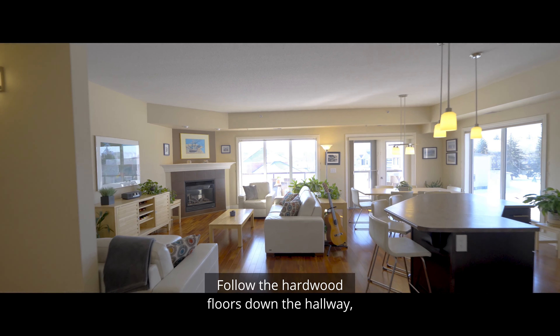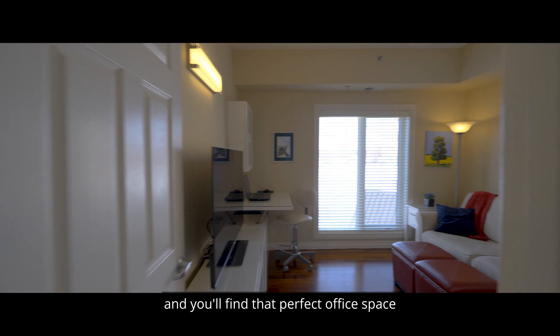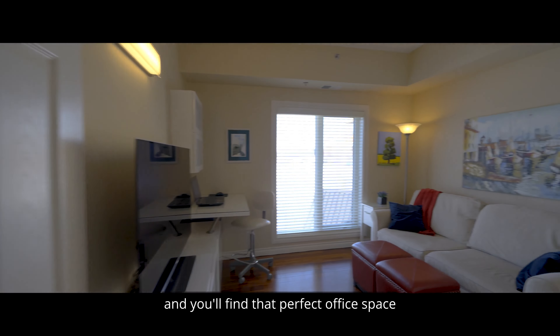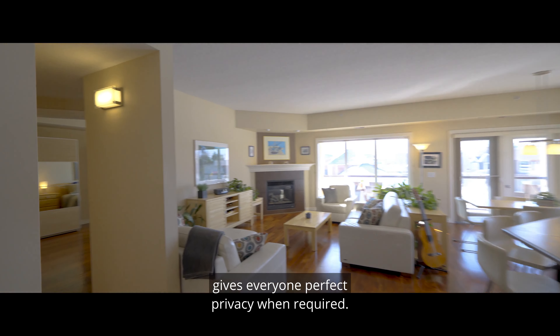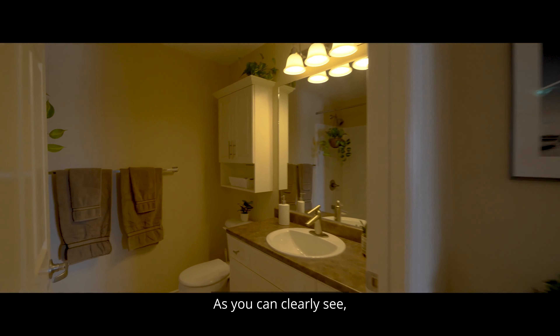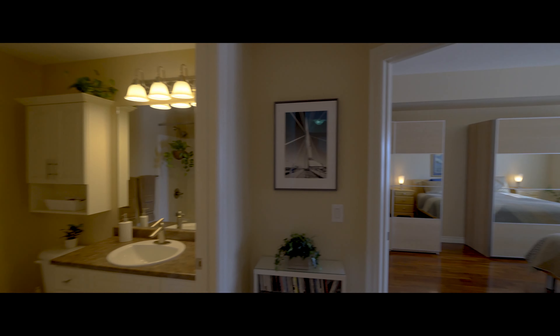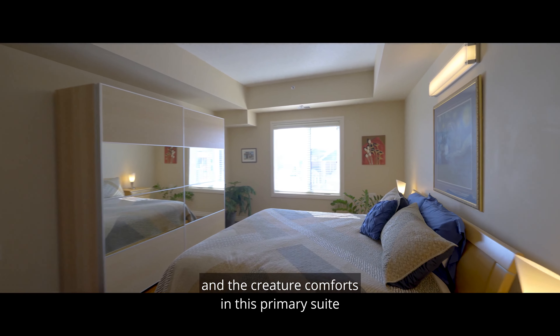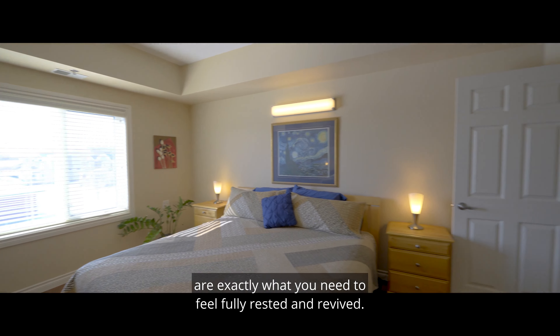Follow the hardwood floors down the hallway and you'll find that perfect office space, or perhaps a place for overnight guests. Having this good separation between the bedrooms gives everyone perfect privacy when required. As you can clearly see, this place is in immaculate condition, and the creature comforts in this primary suite are exactly what you need to feel fully rested and revived.